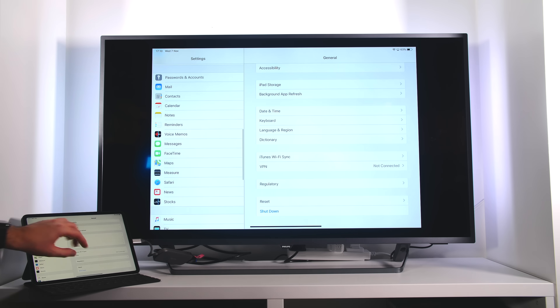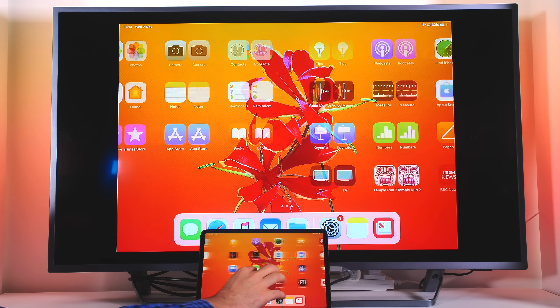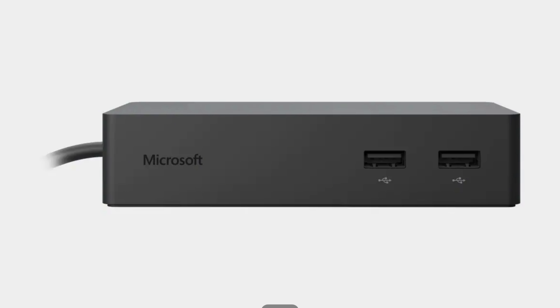The iPad Pro does not support external hard drives, and connecting to a monitor is completely pointless right now — it basically mirrors the iPad's display and doesn't even support 16:9 aspect ratios. Unless you're a teacher presenting to a class, there's no point connecting the iPad Pro to a second monitor, especially since it doesn't support a mouse so your eyes stay on the iPad anyway. The Surface Pro 6 is a completely different story — you can connect multiple 4K monitors, or even a Microsoft Surface Dock for extra ports.